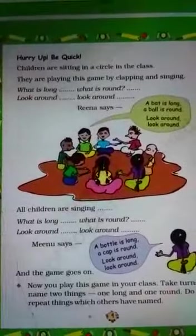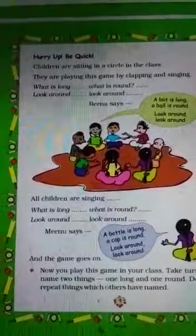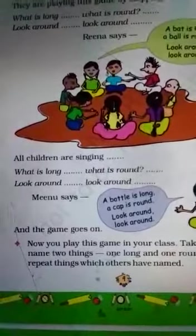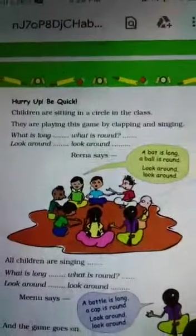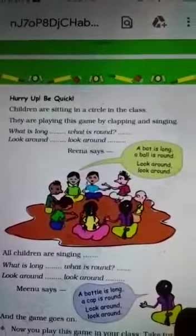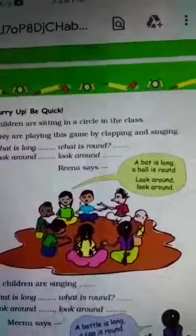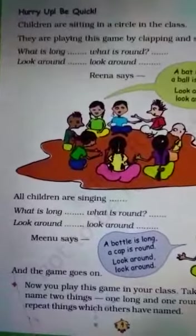The children sit in a circle and play a clapping game, singing: 'What is long, what is round? Look around, look around!' Reena says, 'A bat is long, a ball is round — look around, look around!' Meenu says, 'A bottle is long, a cap is round — look around, look around!' Each child gives one example of something long and one example of something round. The words should not be repeated.